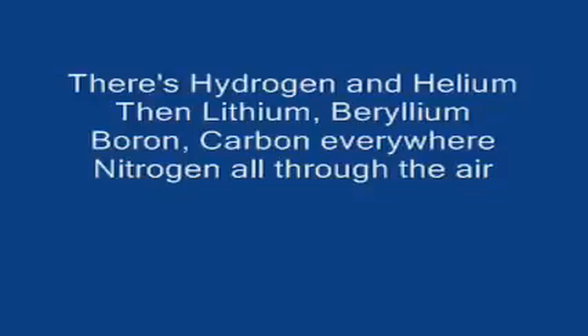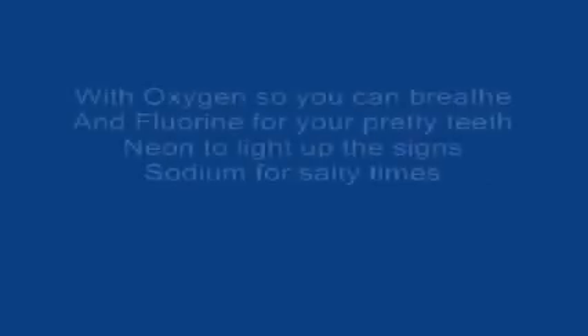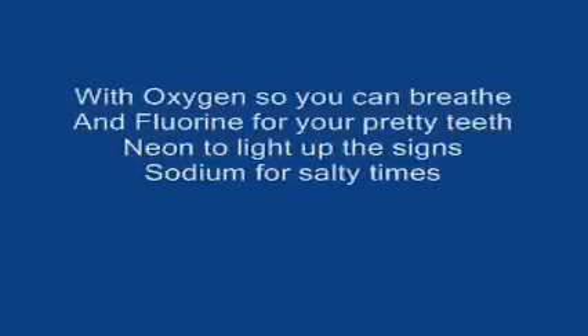There's hydrogen and helium, then lithium, beryllium, boron, carbon everywhere, nitrogen all through the air with oxygen, so you can breathe in fluorine for your pretty teeth, neon to light up the signs, sodium for salty times.